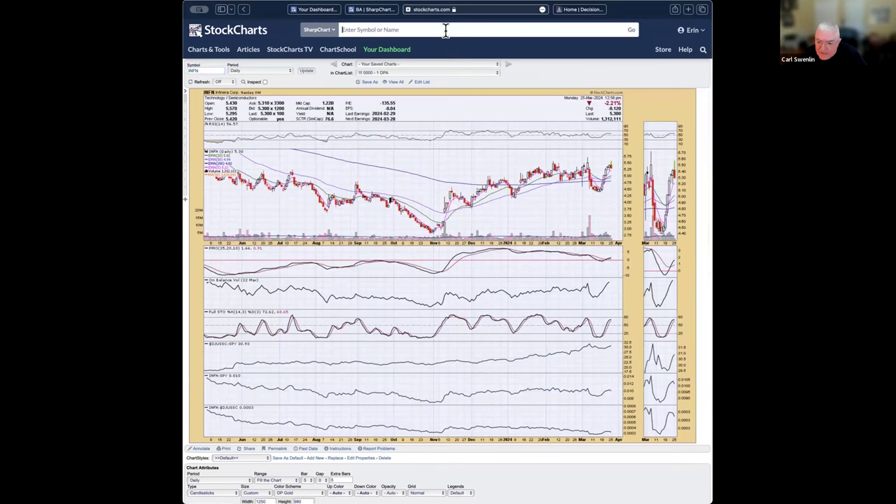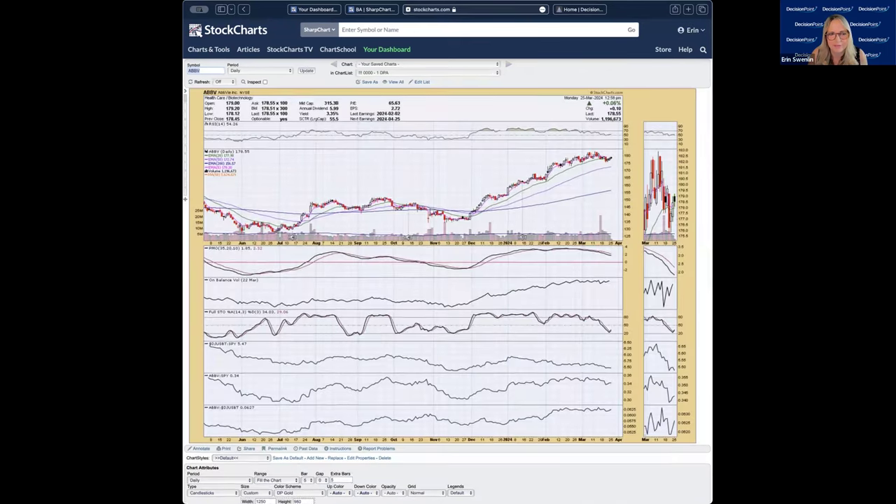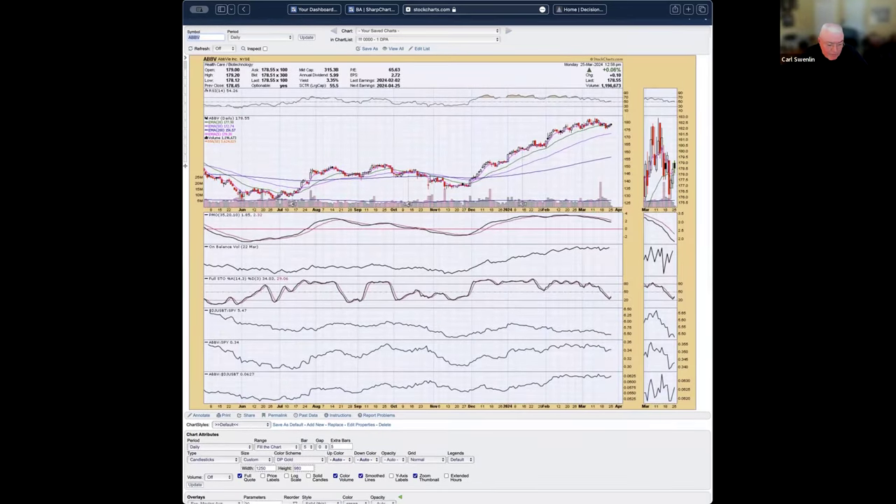ABBV — there's a flag formation pretty clear. PMO is in decline, stochastics did tip upward, but this looks like a rounded top going on here. Healthcare is not a great place to be, biotechs are not a great place to be. I think I would pass on this one.